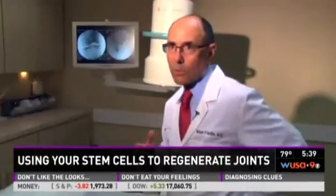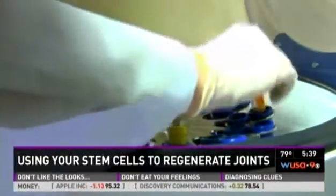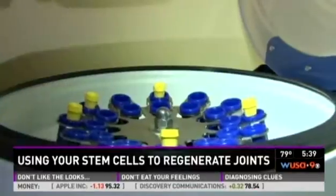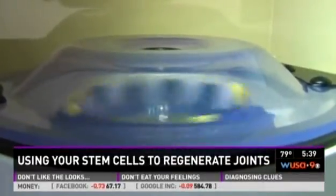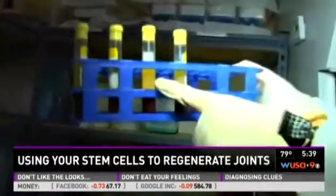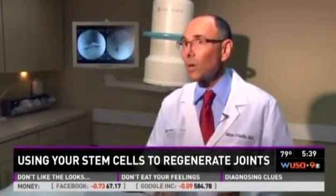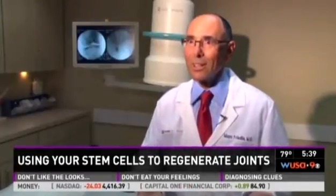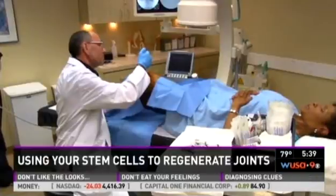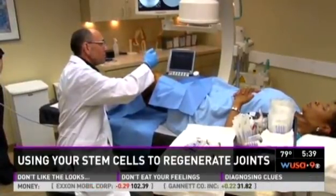Your hip bone here is a reservoir of stem cells — we all have them. Dr. Friedliss extracts some extra bone marrow stem cells from Norman's hip and draws blood from Norman's body. The red and white blood cells are then pulled from the blood platelets, leaving behind what the stem cells need to flourish. It turns out these red cells and white cells actually inhibit the platelets from doing their thing.